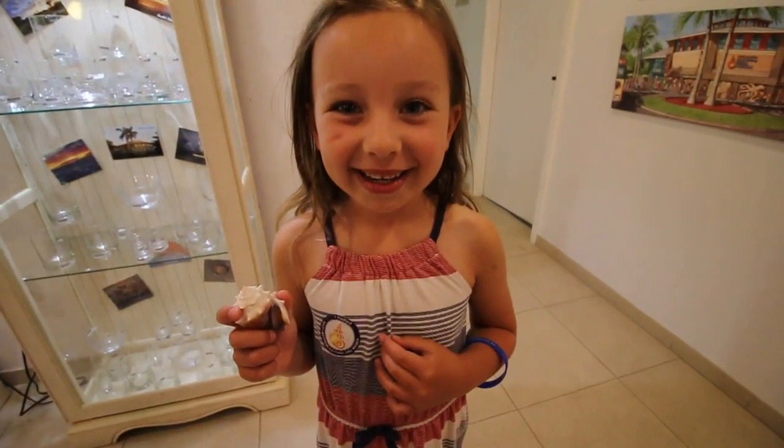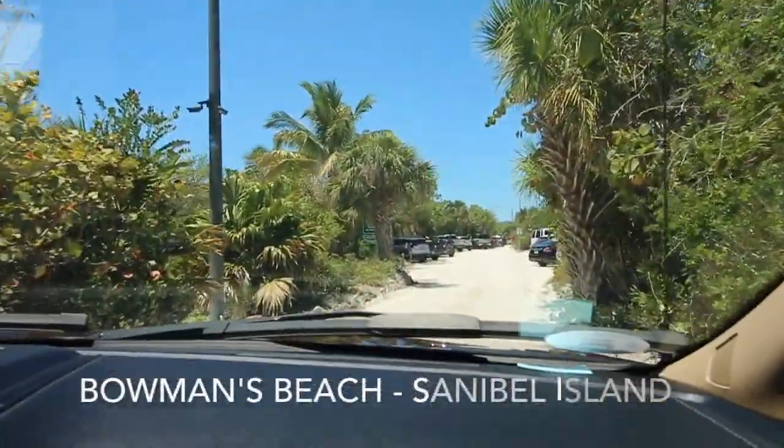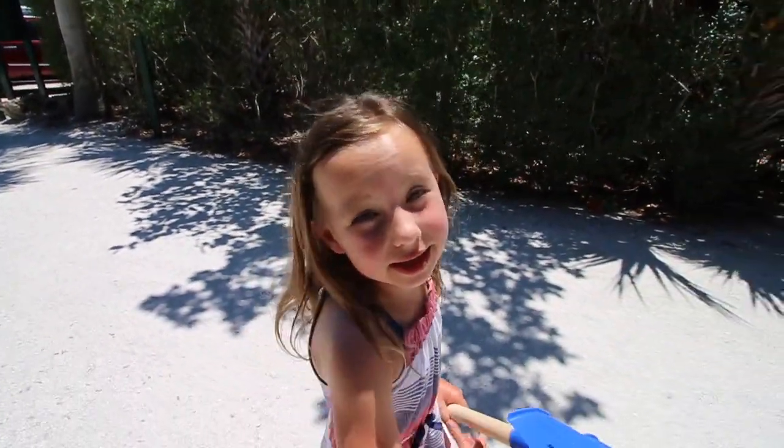Hope you enjoyed this video. Bye! We made it to Bowman's Beach and here we're going to search for seashells and have fun playing in the water. This beach is famous for its seashells and I'm excited to collect some.